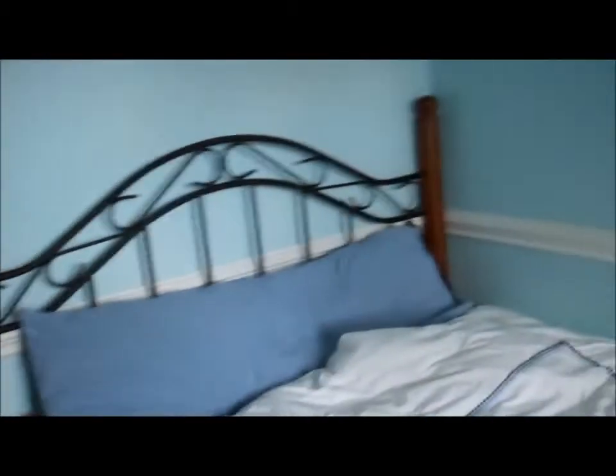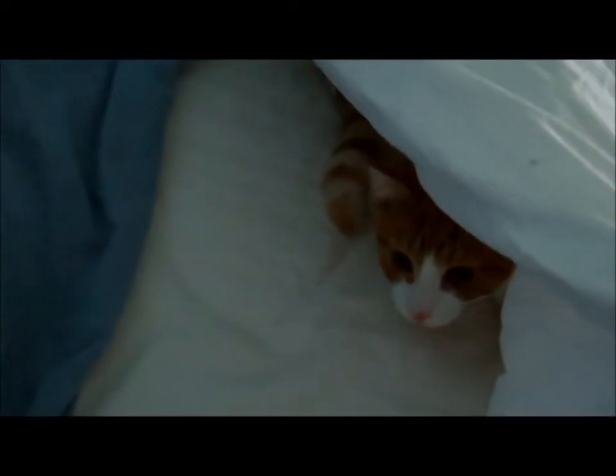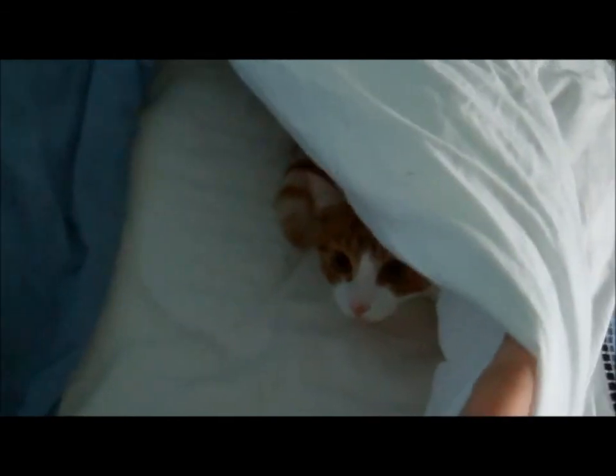I was just signing out, but I have to show you where Todd is when I got up to leave the room. Todd? What are you doing? What are you doing, buddy? Taking a little nap? Good night, night.